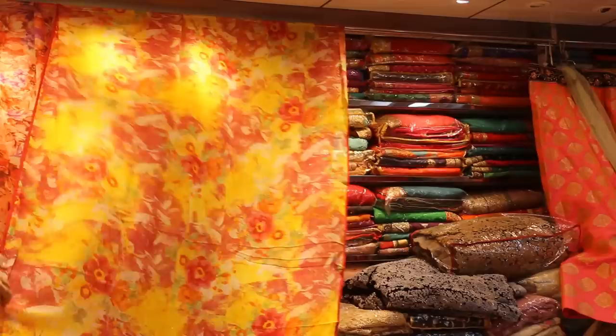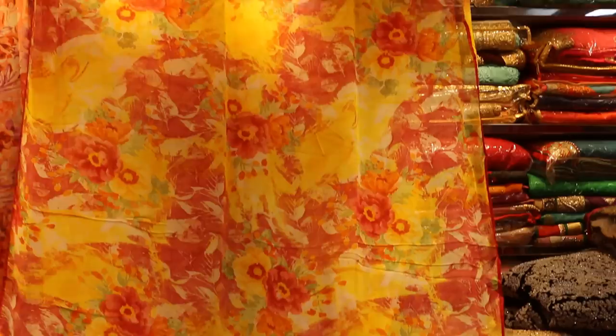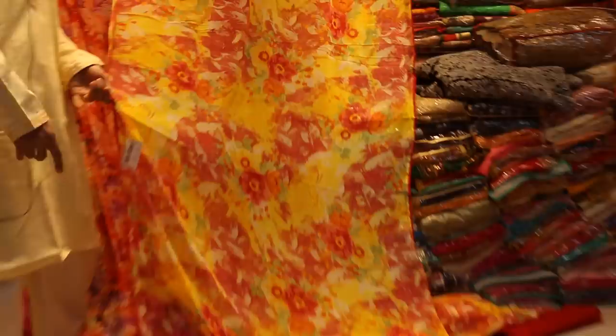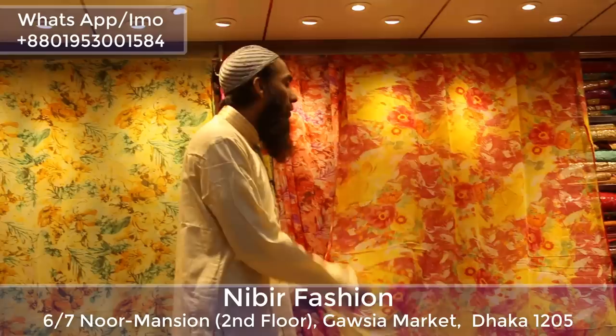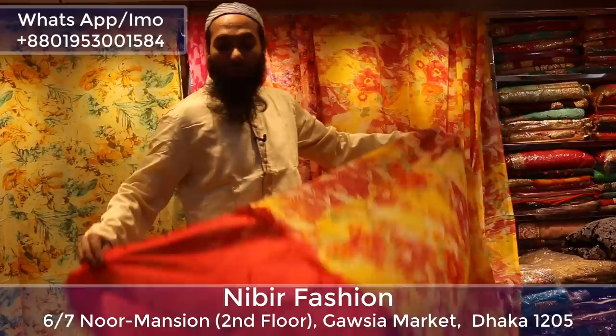I like this color. Numbering Shopping Center at Nibir Fashion — the price is a red color and the price is 25% off. If you have any questions, please support us. Assalamualaikum.